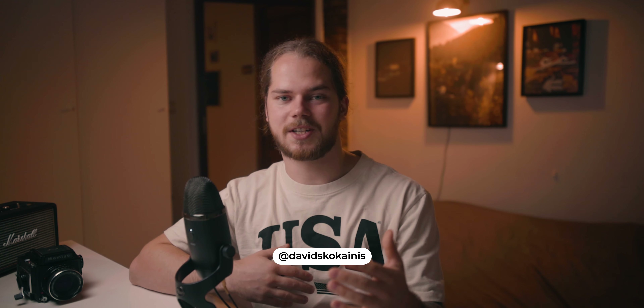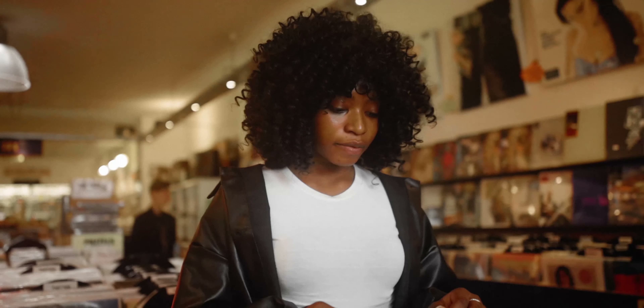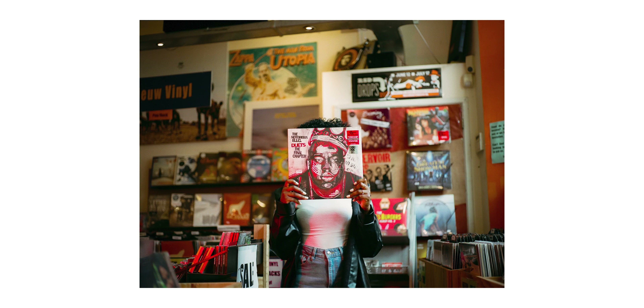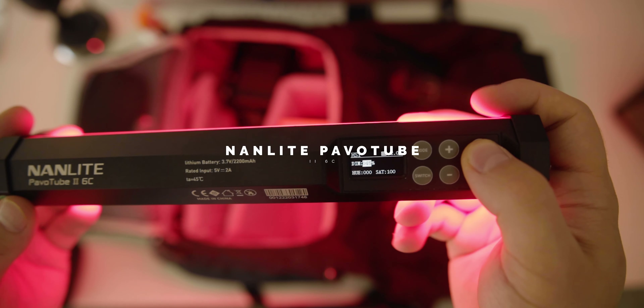What is up YouTube? Welcome back to my channel. Today's video is a follow-up from last week's video, where I went to a record store and shot some portraits on film. If you want to see the behind the scenes of the photo shoot, more photos, gear I used, and the story behind the photo shoot, go check that video.